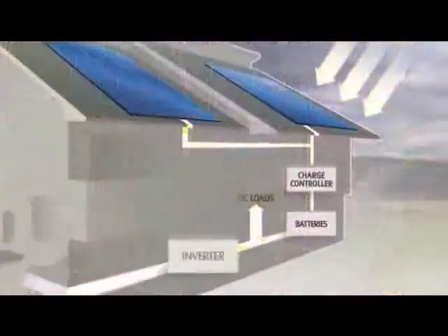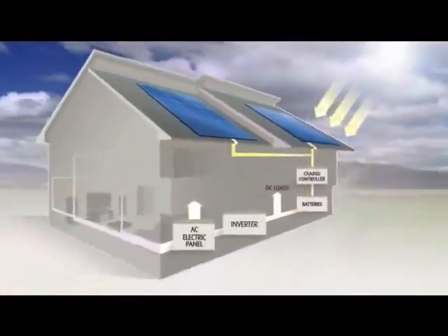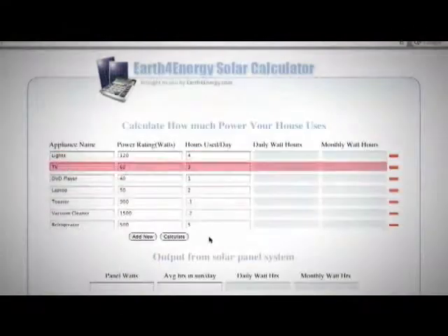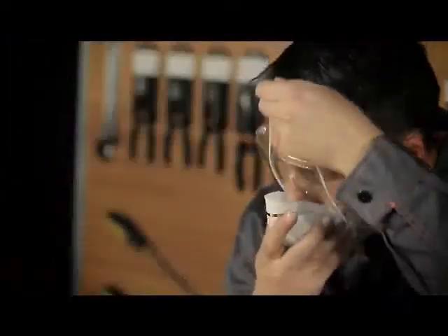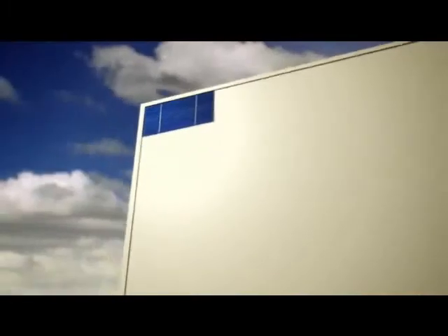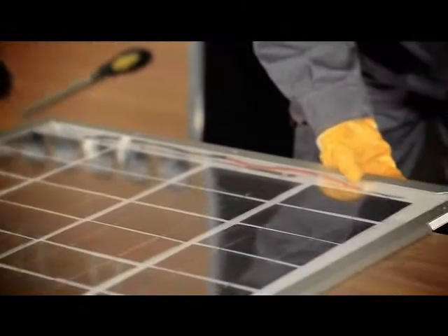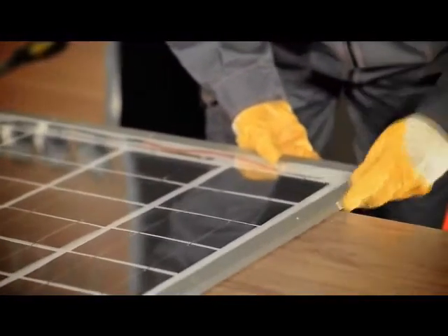Our tutorial video contains detailed information on solar panel building, such as the process of solar power conversion, the tools you're going to need, detailed schematics on calculating the amount of power you'll need to power your household, and the size of the panel accordingly, and safety precautions you have to take. And once we feel that we've shared all the necessary information with you, we're going to move on to the actual demonstration of making a solar panel.